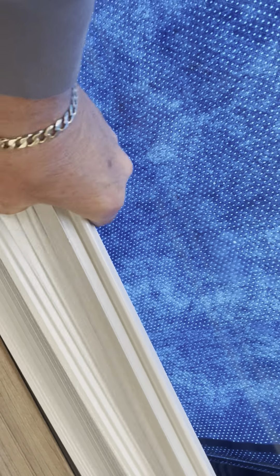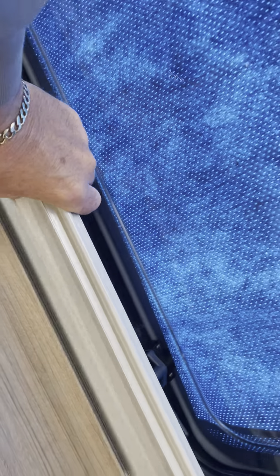The front blind doesn't actually close without you kind of gathering it up, which I think will half the time completely spoil the front blind. So I'm not really too impressed with that.